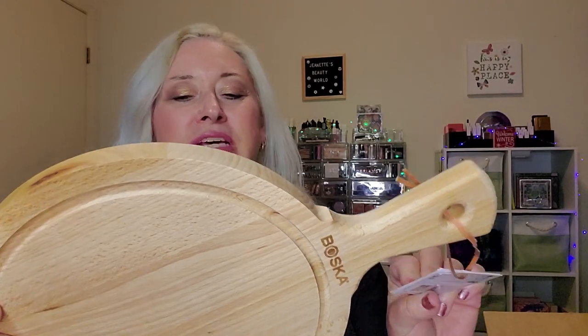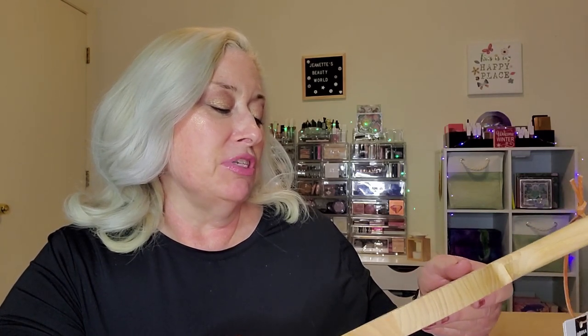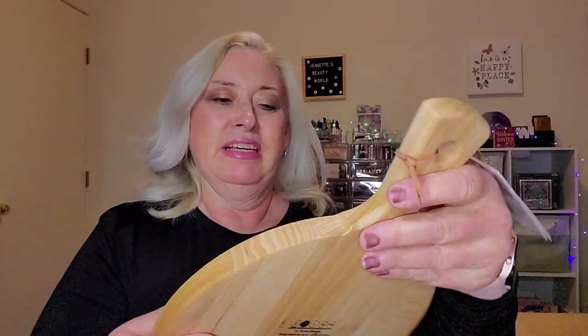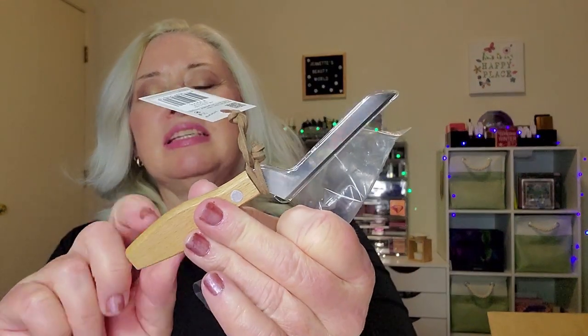There's a charcuterie board — it says 'Serving Board Round Amigo by Bosca, food tools for life with a 10-year warranty.' On the back it says it's made of 100% European beechwood, wash by hand, oil regularly, and store vertically so it can breathe on both sides. This is a medium size. Then it also came with a cheese knife trio by Bosca — three knives with matching beechwood handles.